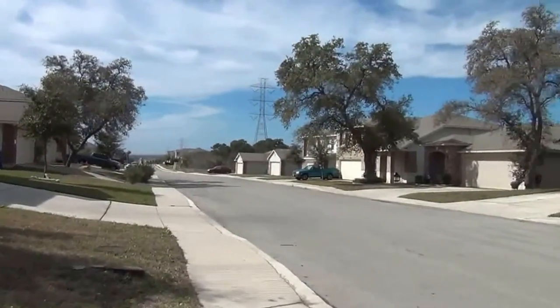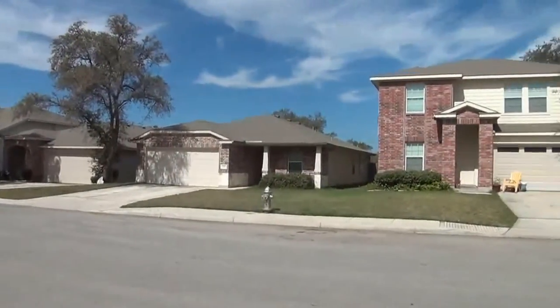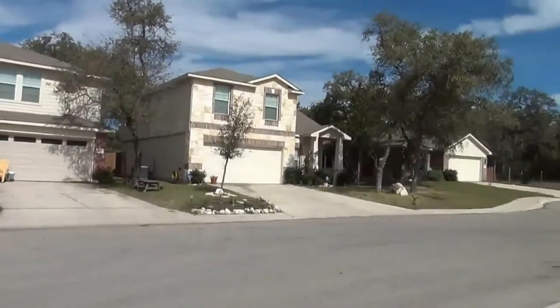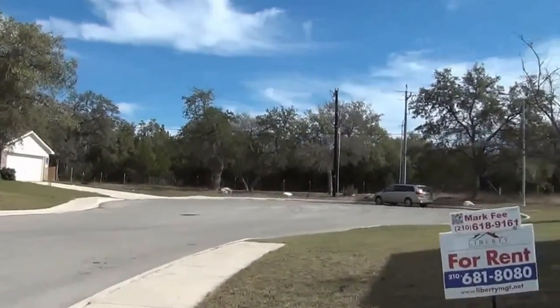This subdivision is off of 1604 and Green Mountain. You're one exit away from Rolling Oaks Mall, also close to I-35, so you have easy access to Randolph Air Force Base, Fort Sam Houston, and you're also not too far away from 281.